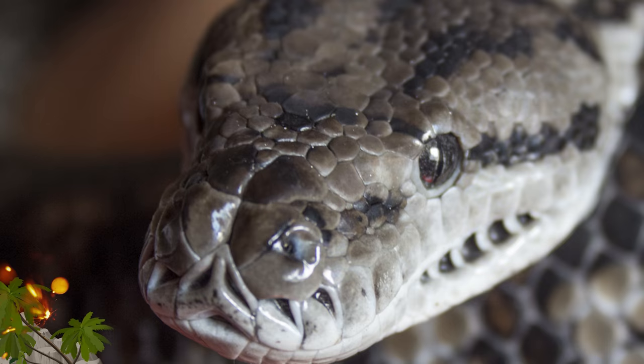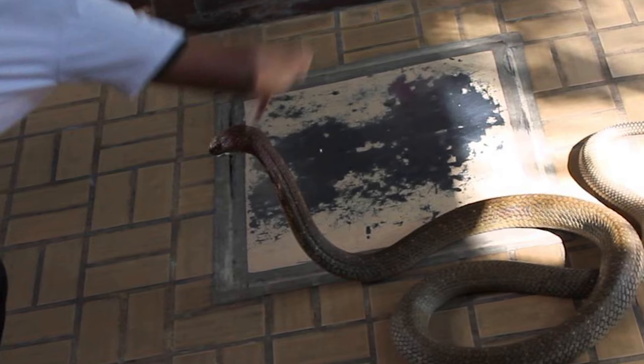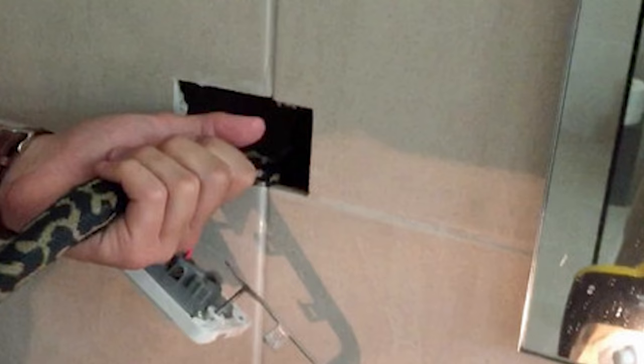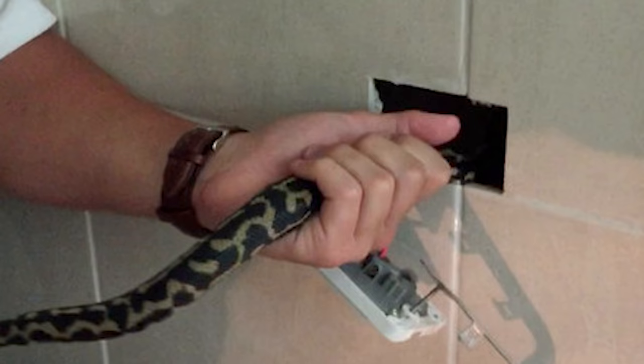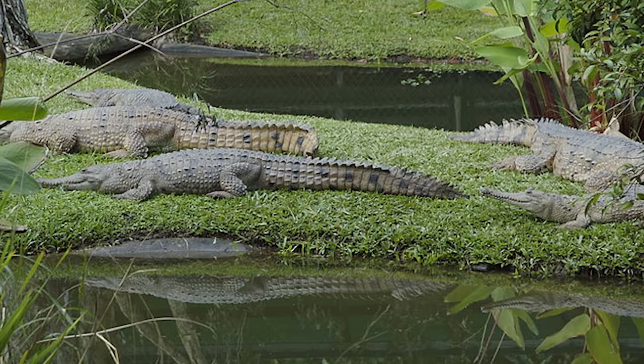A carpet python was found occupying a home in Queensland, actually living inside a wall. The homeowners had no clue the reptile was there until smoke started coming out of an electrical socket. A snake catcher named Richie Gilbert managed to extract the python after a struggle lasting about an hour. Two holes had to be punched in the wall, since the animal wouldn't move out of just one. Shortly after its release, the snake bit Mr. Gilbert on the hand, but carpet pythons are non-venomous despite growing to around 10 feet. The reptile was later taken to the Australia Zoo for treatment of electrical burns.